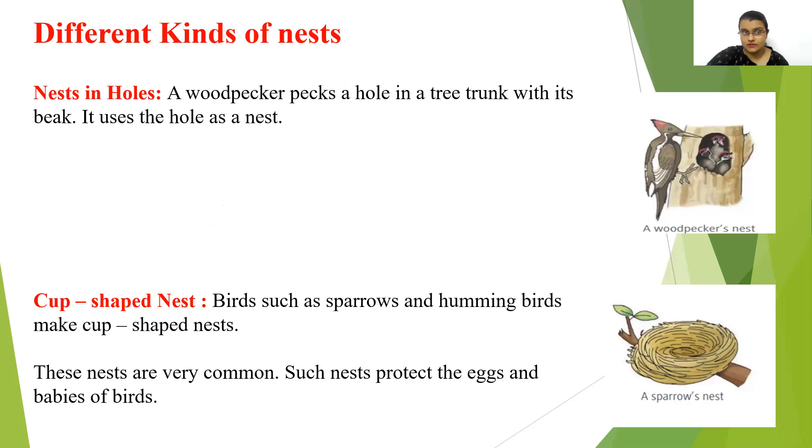Different kinds of nests: first, nests in holes — a woodpecker pecks a hole in a tree trunk with its beak and uses this hole as a nest. Second, cup shaped nests — birds such as sparrows and hummingbirds make cup shaped nests. These nests are very common and protect the eggs and babies of birds.